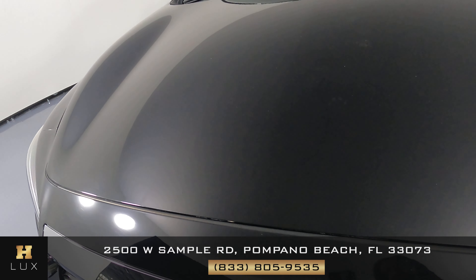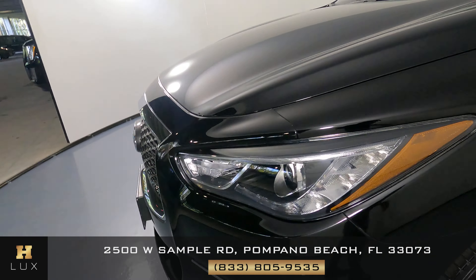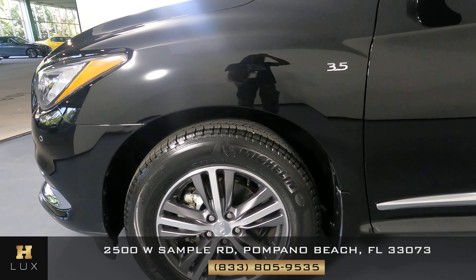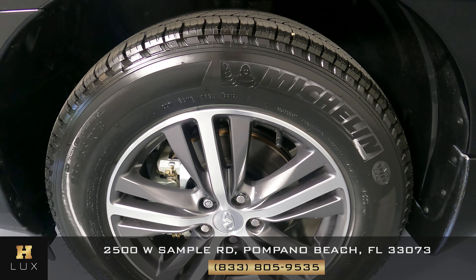Perfect. I'm not seeing any damage on the hood. Let's come around to the driver fender and wheel. I'm not seeing a scratch on the fender at all — it's in perfect condition. The wheel has no curb rash. Looks perfect.